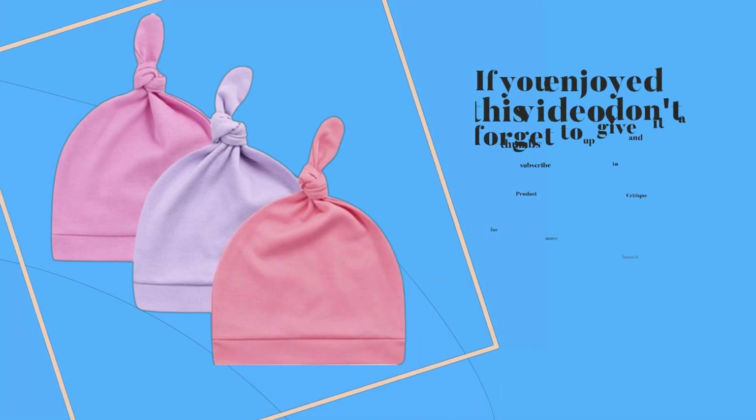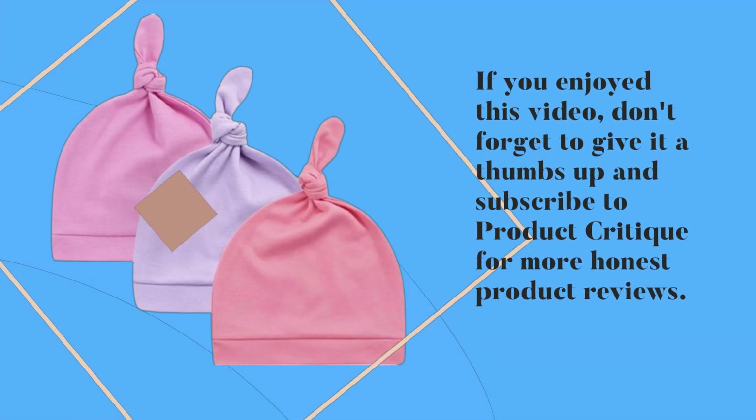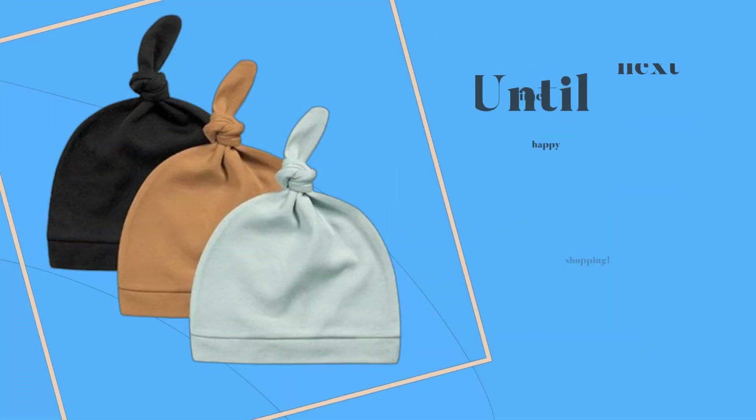That's all for today's review. If you enjoyed this video, don't forget to give it a thumbs up and subscribe to Product Critique for more honest product reviews. Until next time, happy shopping!